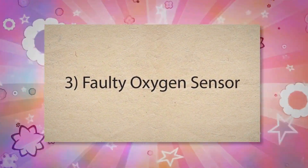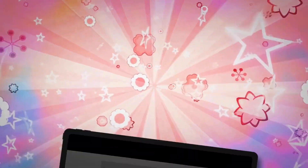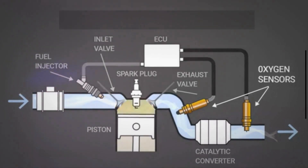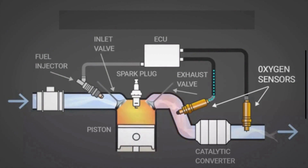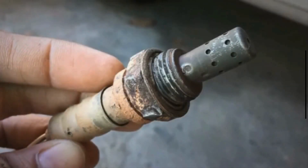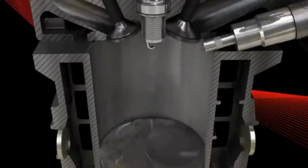Third, a Faulty Oxygen Sensor. The O2 sensor monitors the oxygen levels in the exhaust gases. Over time, O2 sensors can wear out or become contaminated with exhaust deposits. A faulty sensor can send incorrect readings to the ECU, causing it to adjust the air-fuel mixture improperly.